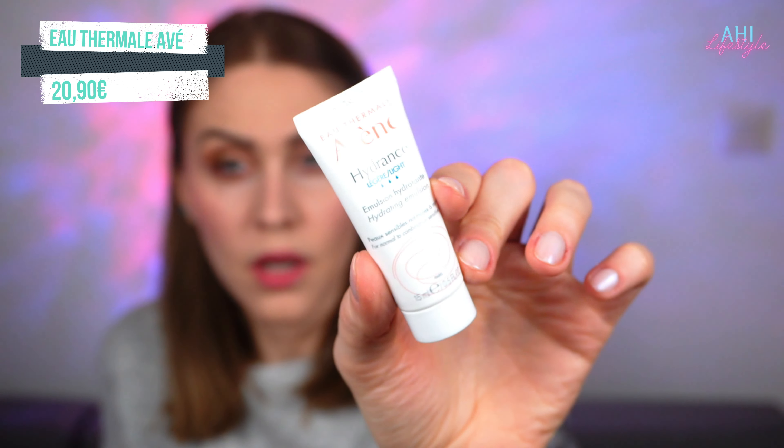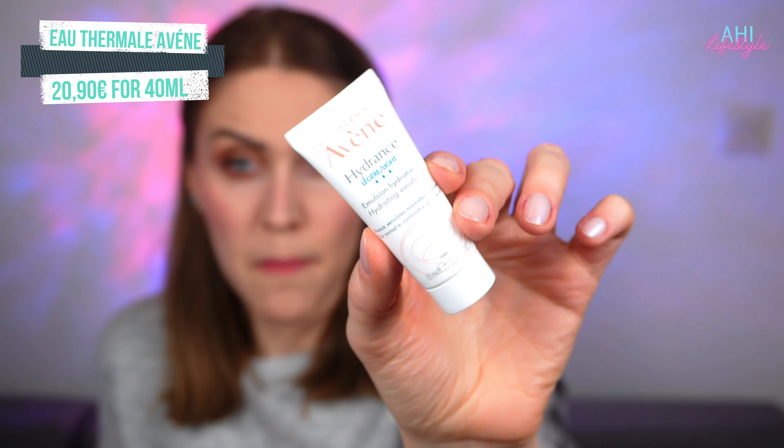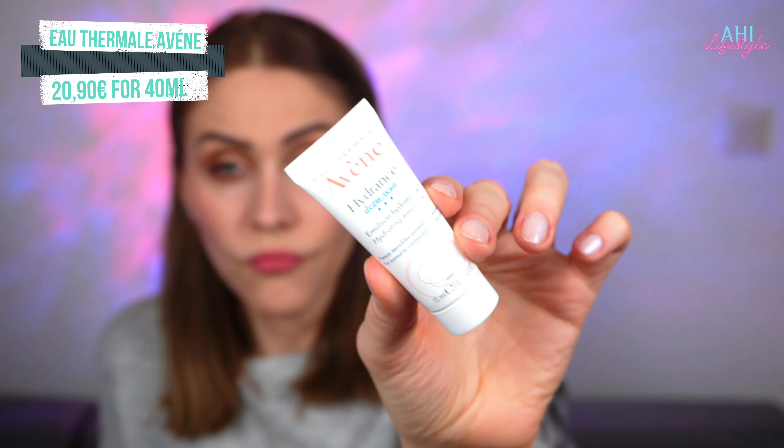The last product I have in this bag is a hydrating emulsion — it's a sample size. So those are all the products I got for January from My Little Paris.